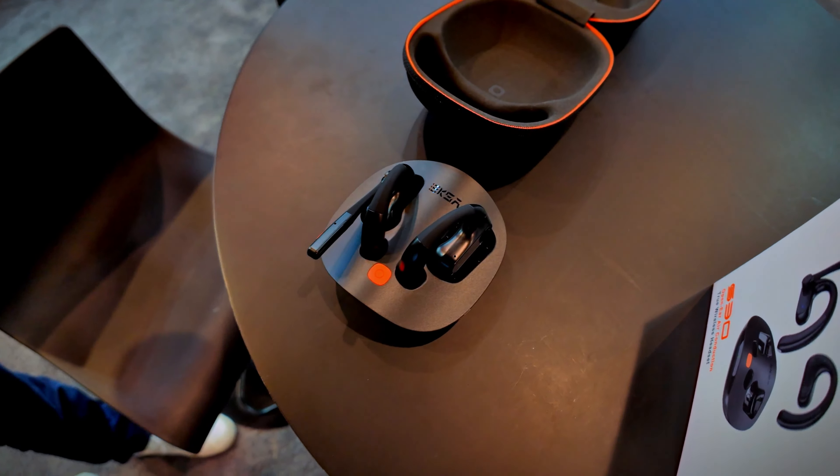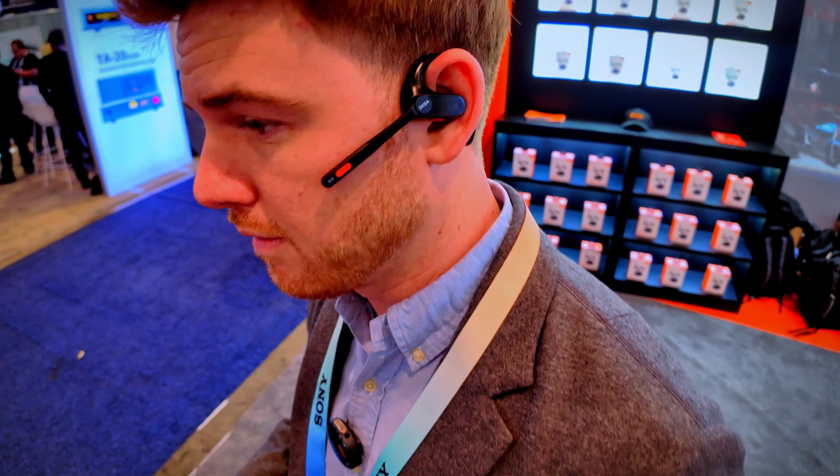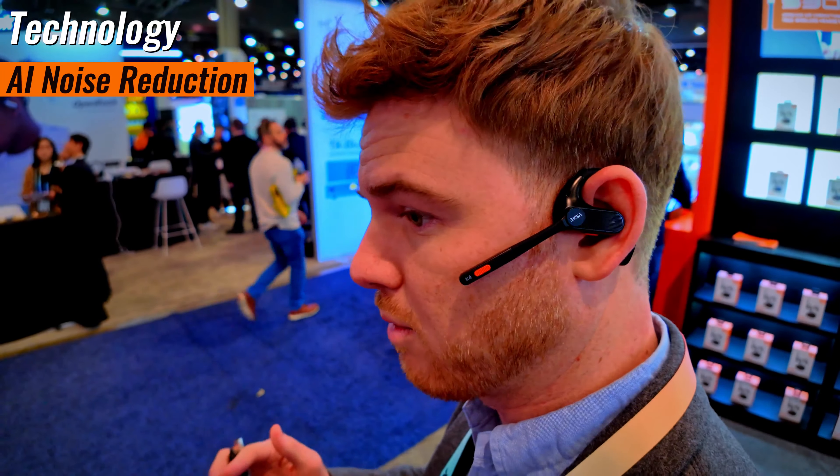You mentioned AI technology earlier — how does that actually work? That is with the microphone on this piece right here. It does a phenomenal job of canceling out all background noise — it identifies the frequencies you do not want to hear and takes those out. So if someone's on the other end of a phone call, they won't even know if you're in a loud environment.